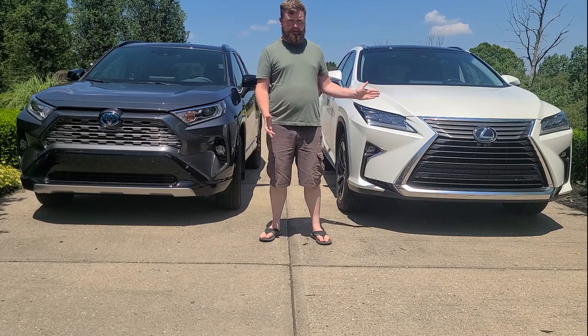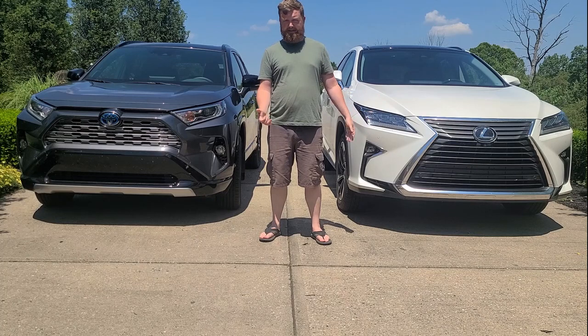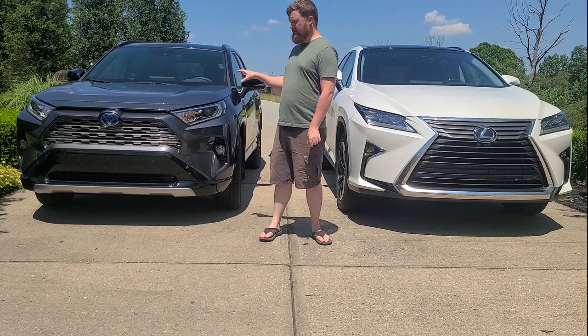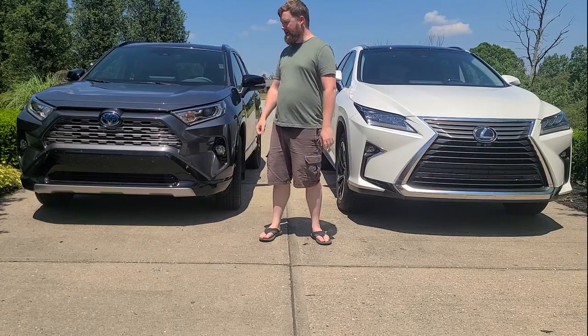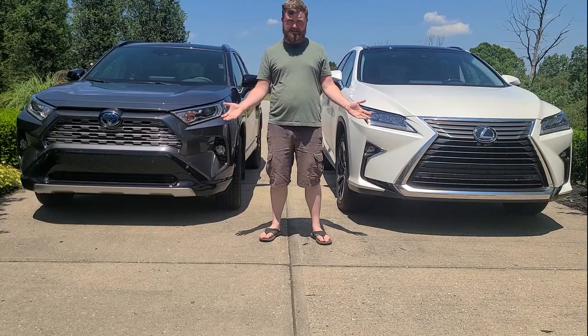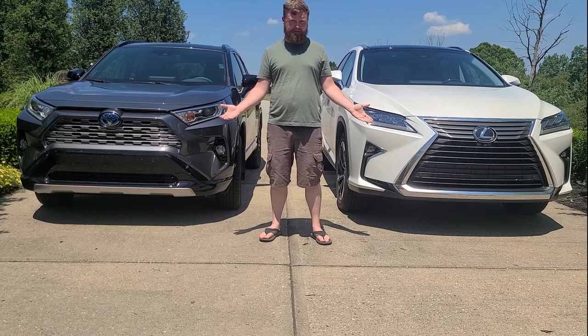The Lexus, on paper, is 0.2 seconds faster than the RAV4, 0-60. But the feel of this car when you're launching it — it's much quicker feeling than the Lexus. You saw those rear tailgates — choose for yourself. Which one did you think was fastest?